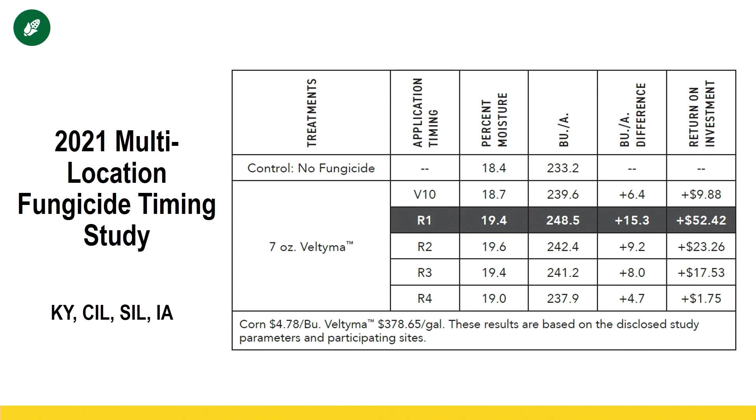We thought that may change a little bit when a new product came out two years ago called Veltima. They touted that you could spray this product at V10 to start your fungicide applications earlier if you had acres to cover, or if you didn't have a high-clearance rig, you could make those applications because the corn would be shorter. What we found this year, again, was R1 had the highest return on investment.